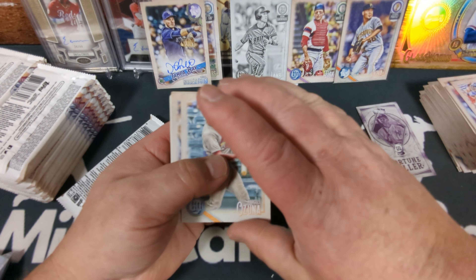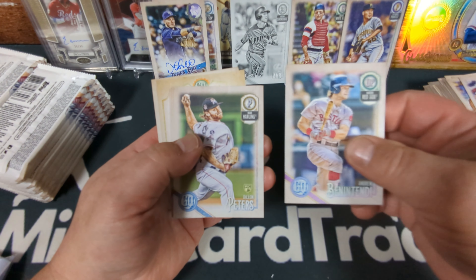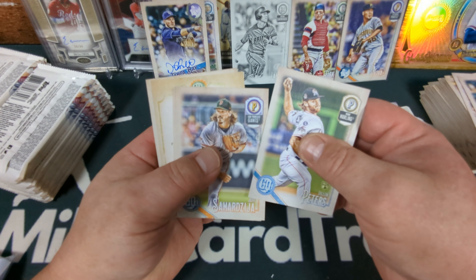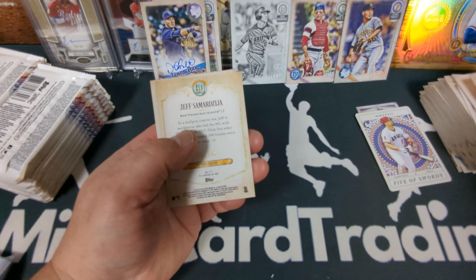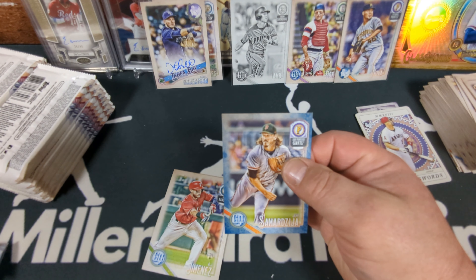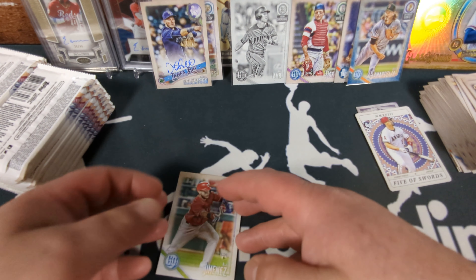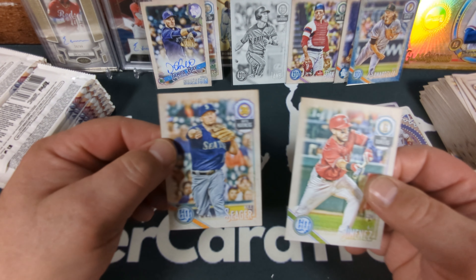Where's my Shohei Rookie card? Dustin Fowler, Andrew Benintendi, Dylan Floro. Jeff Samardzija — wow. Matt Boyd. We got another Jeff Samardzija — that's a blue numbered to 250. Never even heard of that guy, unfortunately. AJ Jimenez rookie and Kyle Seager.